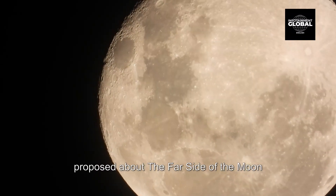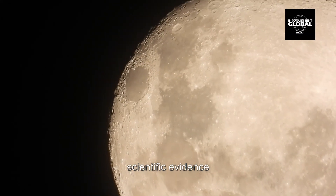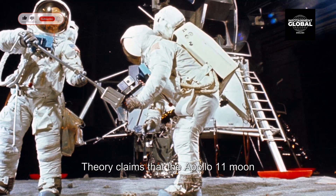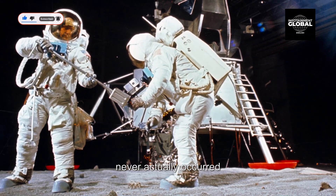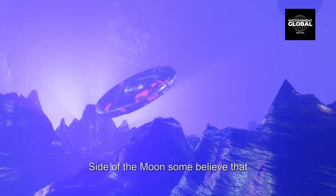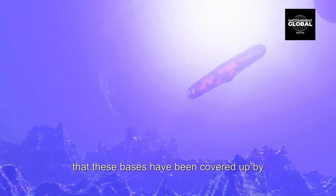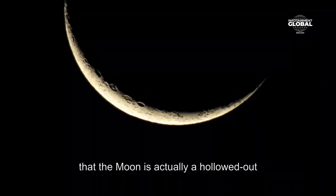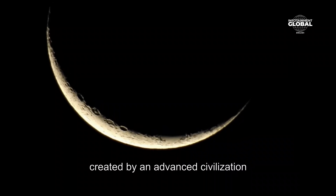There are several conspiracy theories about the far side of the moon, many of which are not supported by scientific evidence. Some of the more popular theories include: the moon landing was a hoax — claiming that the Apollo 11 moon landing in 1969 was staged by NASA and never actually occurred; and that aliens or UFOs have bases on the far side of the moon, with some believing that extraterrestrial beings have established bases there that have been covered up by NASA and other government agencies. Some have also suggested that the moon is hollow — actually a hollowed-out spacecraft or artificial construct created by an advanced civilization.